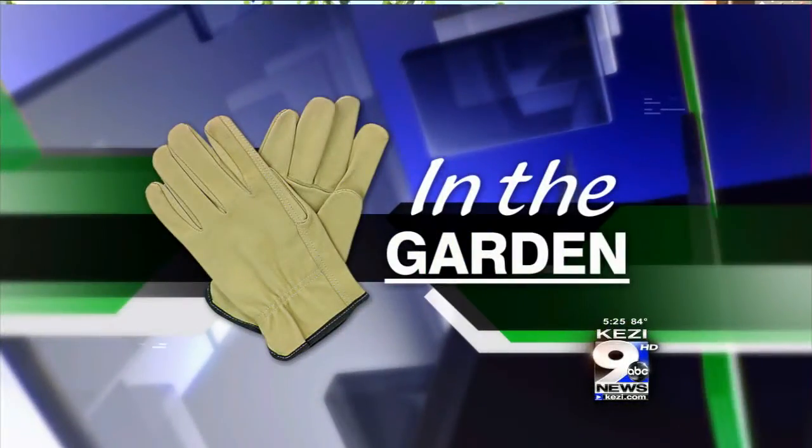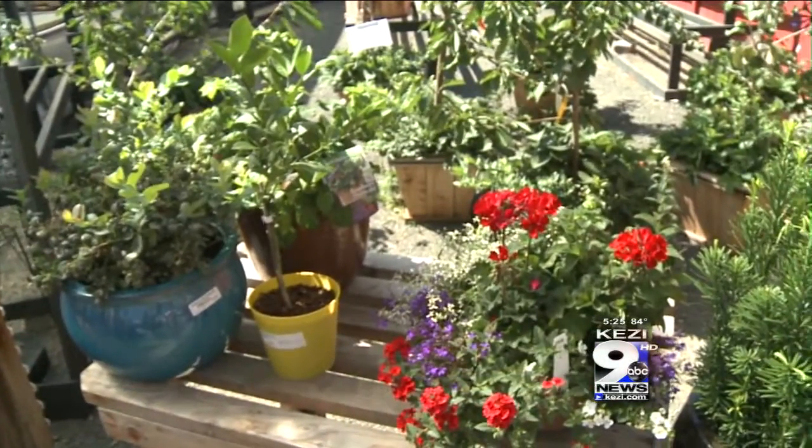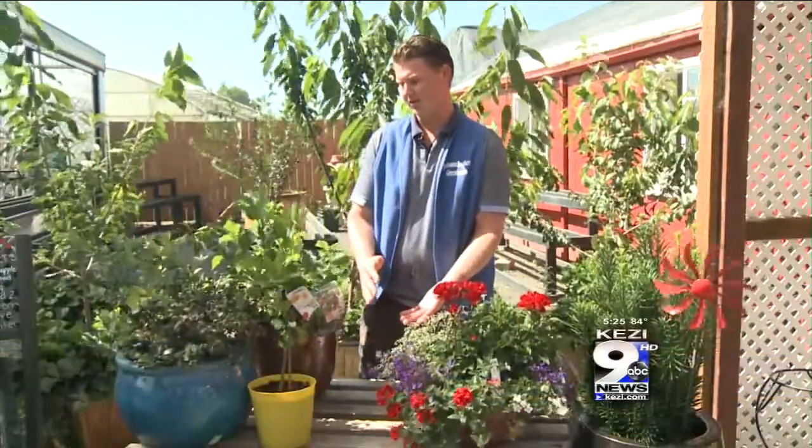Gardens come in all shapes and sizes. But if growing a large garden seems intimidating, don't worry. Caleb Johnson from Johnson Brothers Greenhouses shows us some great ideas for what to plant in containers. Container gardening is a lot of fun and you can grow more things than you think in a container. It's also great if you don't have much space and want to bring a little nature to a storefront, a patio or a deck.